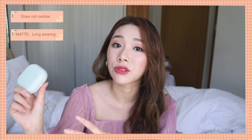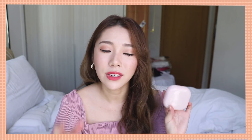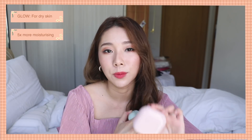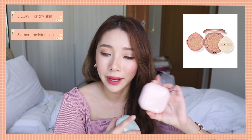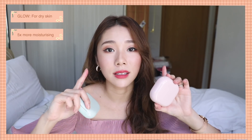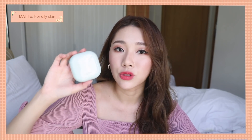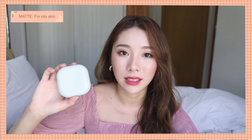I really love how both cushions do not oxidize on my face. The matte one was super long-lasting, brightened my skin, and stayed that way throughout the day. The glow one gave me a really nice radiant look — the finish is not shifty, looks very healthy, and it's not sticky to the touch. For dry skin, the glow one is great because it has five times more moisturizing ingredients compared to their older version, and it stays really hydrated. For oily skin, the matte one is the way to go.